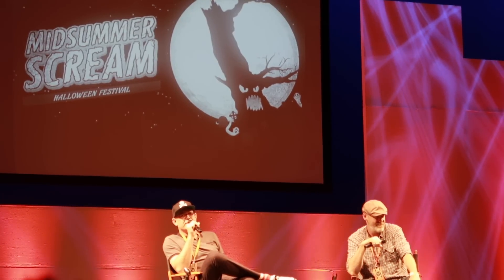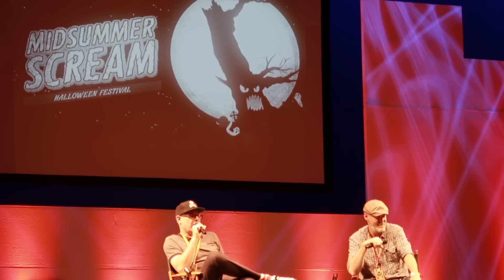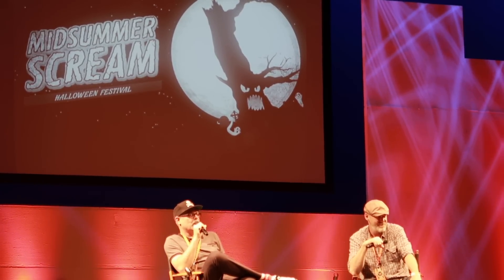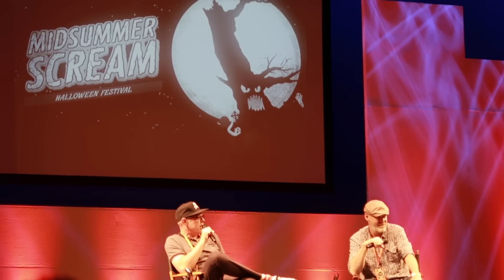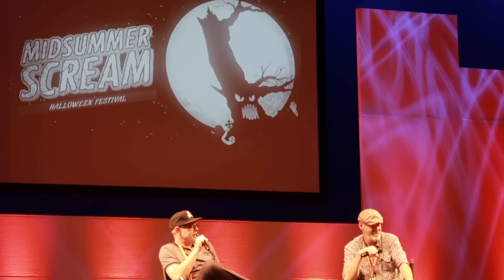And of course it wouldn't be Evil Dead if we didn't take you to the cabin in the woods — so we're absolutely going to take you to the cabin in the woods. You're going to run into a character who briefly had a big role on the show until she met a tragic death.